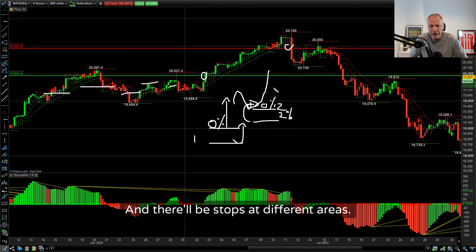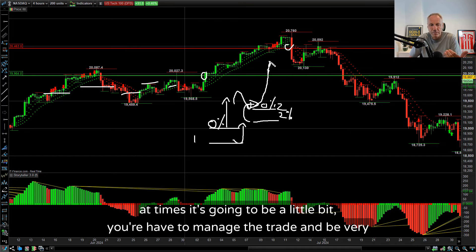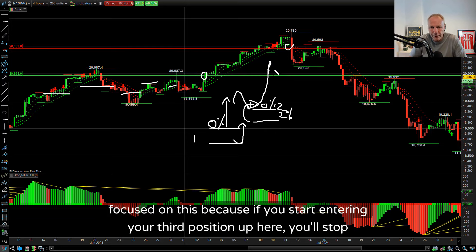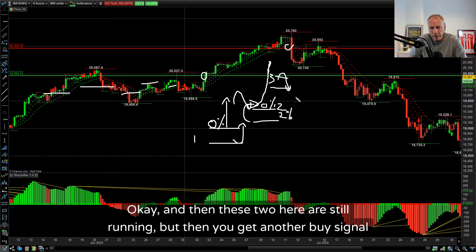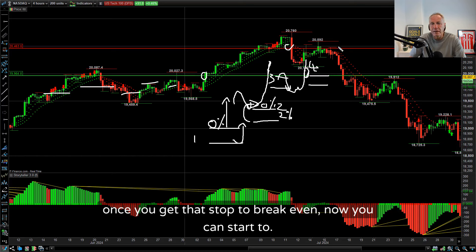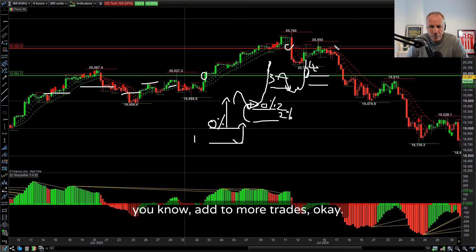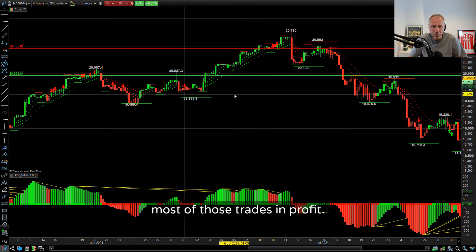There'll be stops at different areas. To make big money scaling into trades, at times you're going to have to manage the trade and be very focused. Because if you start entering your third position up here with a stop underneath, this one might stop you out - and then these two are still running. Then you get another buy signal and you're back in again on position four. Stop to break even, and once you get that stop to break even you can add more trades.